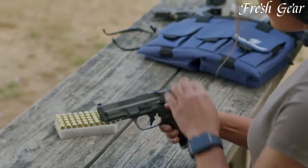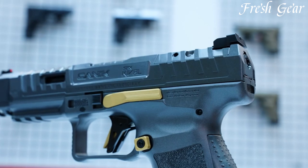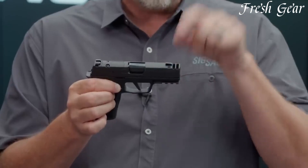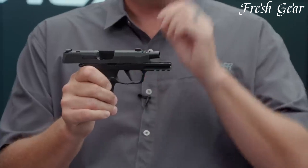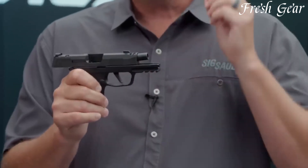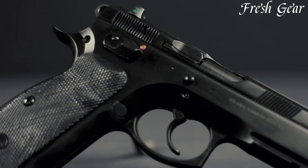Step into the world of 9mm pistols, where power meets versatility. Renowned for their balanced performance, these handguns have become a gold standard among firearm enthusiasts. With a compact design and manageable recoil, 9mm pistols offer enhanced control without sacrificing stopping power.